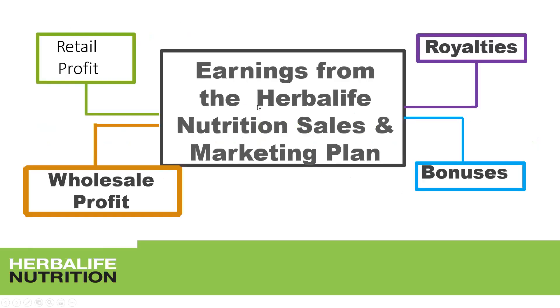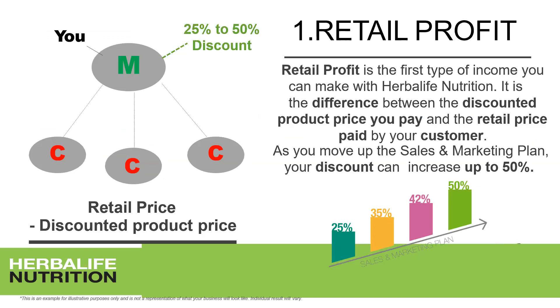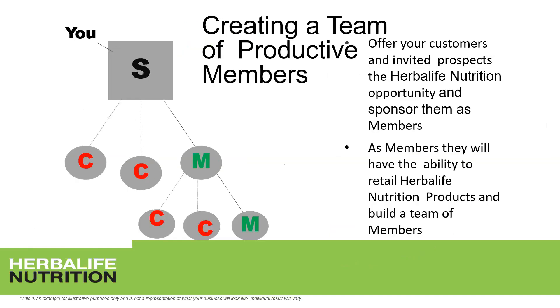Your earnings from the Herbalife Nutrition sales and marketing plan include retail profit and wholesale profit — which you already had before becoming a supervisor — but now it opens up to royalties and bonuses. Retail profit is the difference between the retail price you sell to the customer and the discounted price you buy from Herbalife. On the supervisor level, you pay the 50% price; that difference is your retail profit.